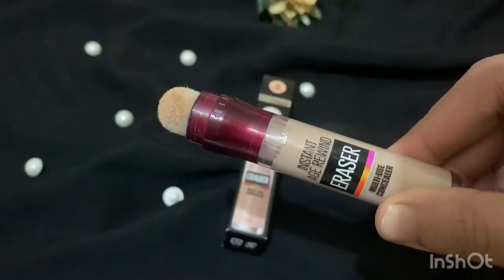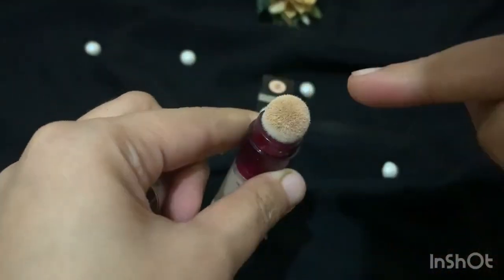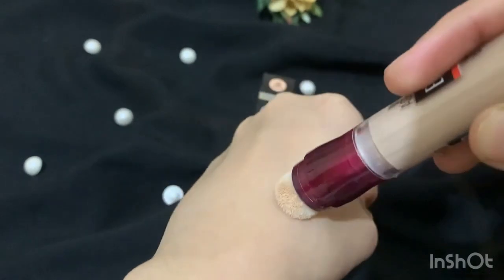The product is 6ml, which is fair enough. The price is around 1800 on some sites — it's above a thousand rupees. It depends on the sale and the shade, as different shades have different rates.